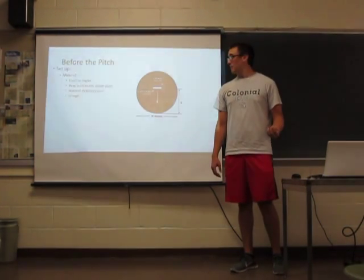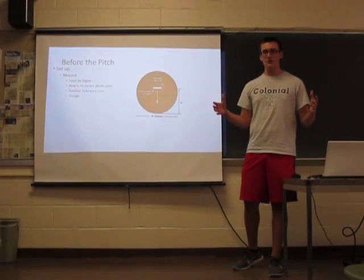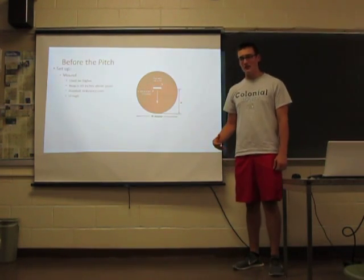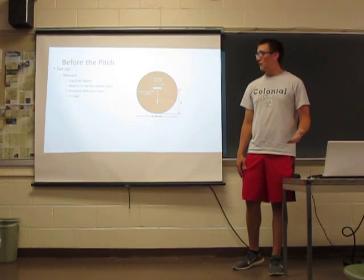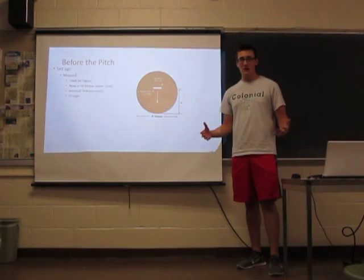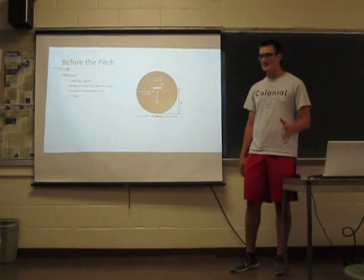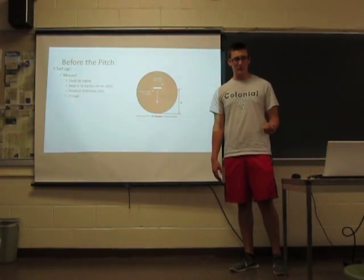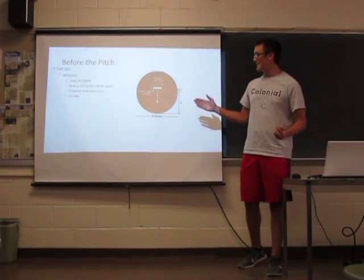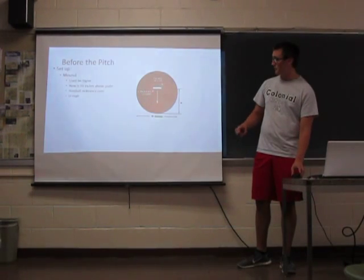The pitcher's mound was originally just a box sitting on the ground, and the pitcher stood inside the box and threw to home plate. But then they realized they could throw harder by standing higher and striding down towards home plate. Mounds were all different heights depending on the pitcher's preference, but in the 1960s hitting got really low because pitchers had so much of an advantage. So they set a standard at 10 inches above the plate, sloping off one inch per foot. That data is from Baseball Reference.